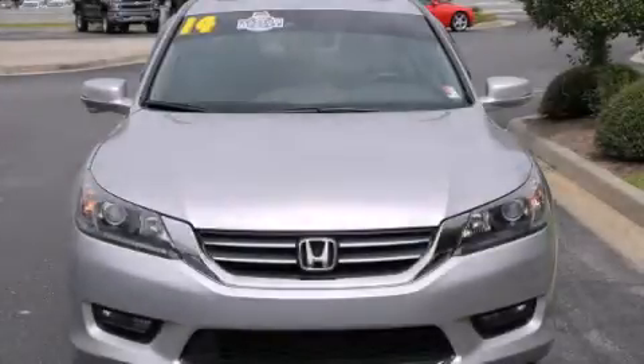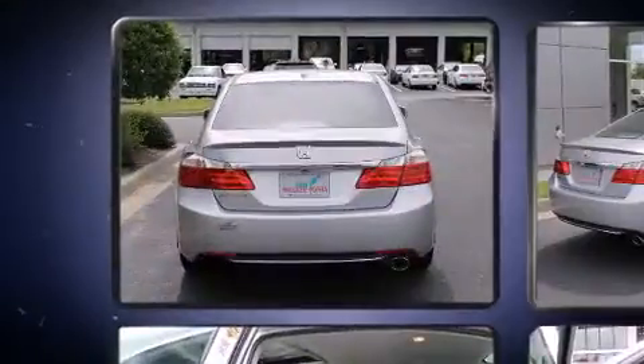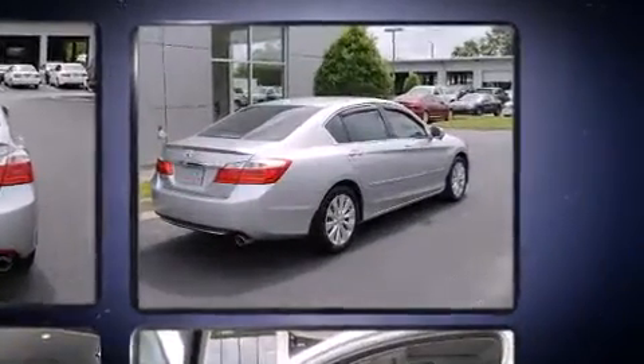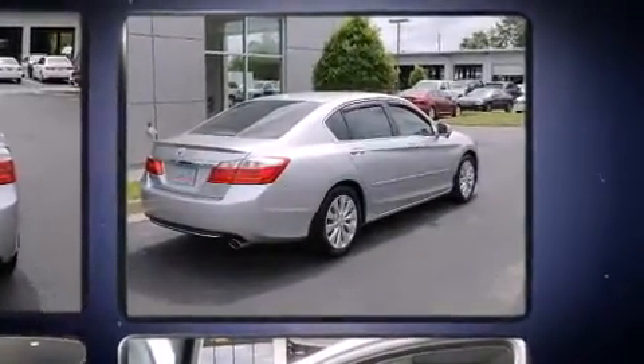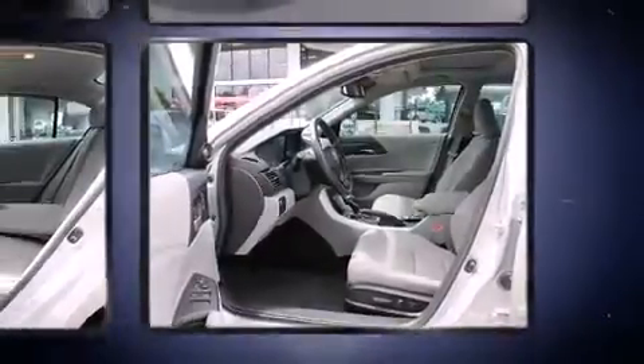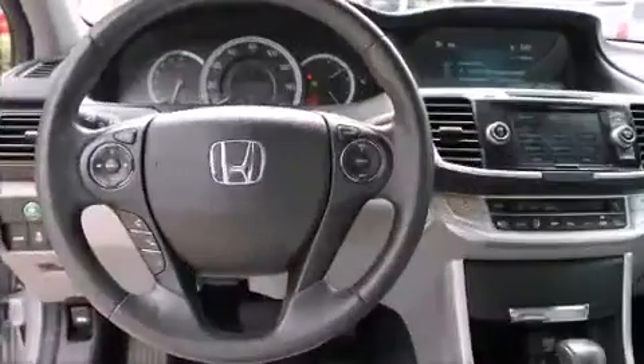The 2014 Honda Accord with just over 20,000 miles on the odometer. This four-door sedan prioritizes comfort, safety, and convenience. It features a continuously variable transmission, front-wheel drive, and a 2.4-liter four-cylinder engine. It includes power seats and a tachometer.